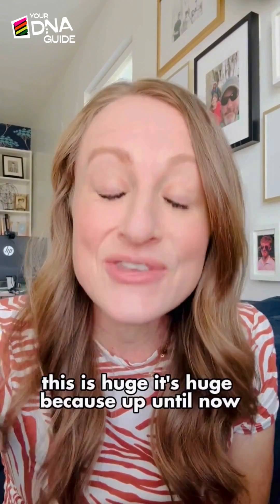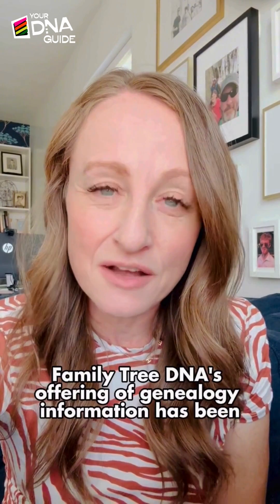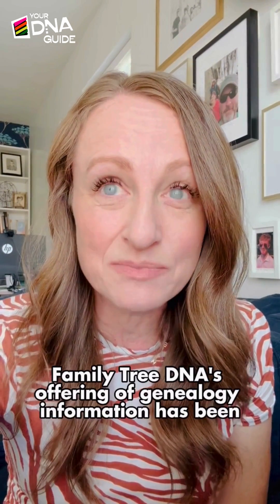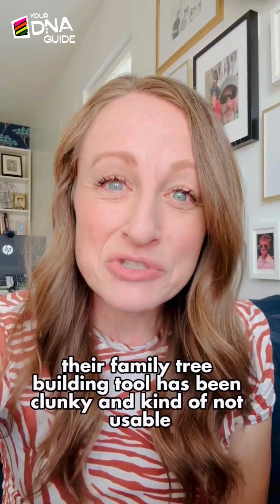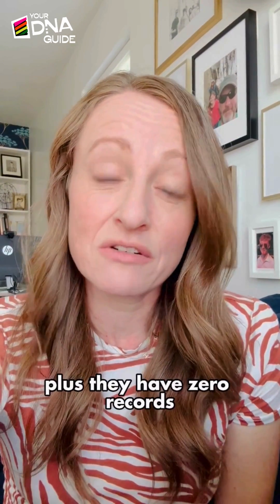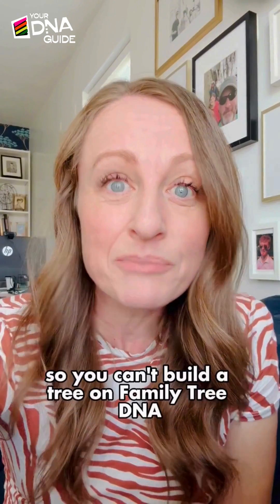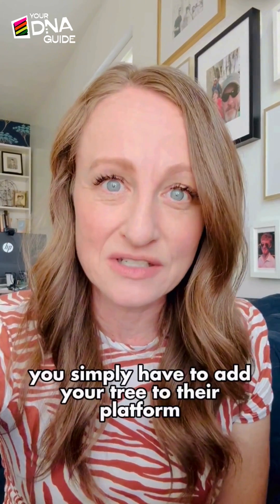This is huge. It's huge because up until now, Family Tree DNA's offering of genealogy information has been, shall we say, lackluster. Their family tree building tool has been clunky and kind of not usable, plus they have zero records, so you can't build a tree on Family Tree DNA. You simply have to add your tree to their platform.